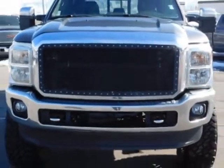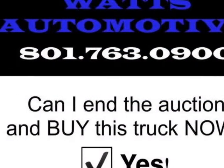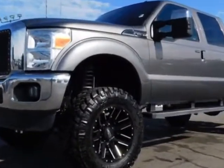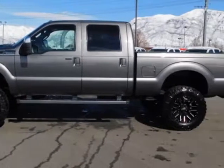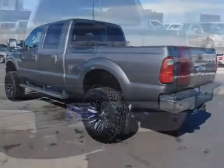This Super Duty F-350 boasts a 6.7 liter engine and has a 6-speed automatic transmission. Another great feature is that this vehicle uses diesel. Additional options for this vehicle include power driver seat, touch screen, tow package, and driver airbag.